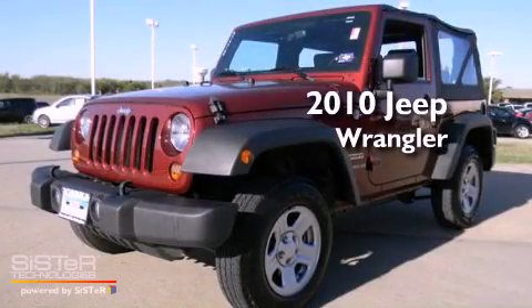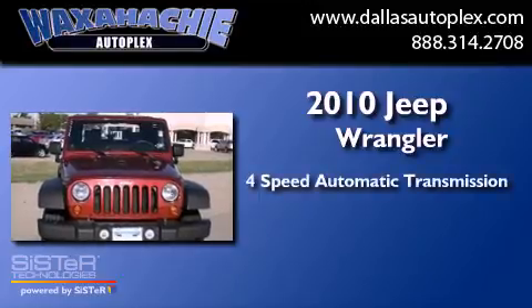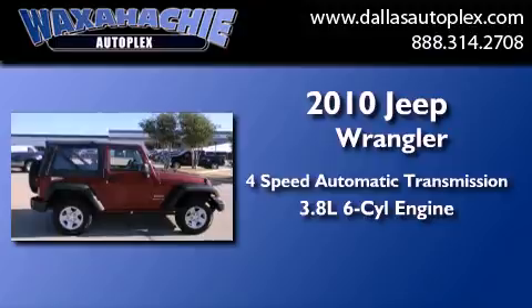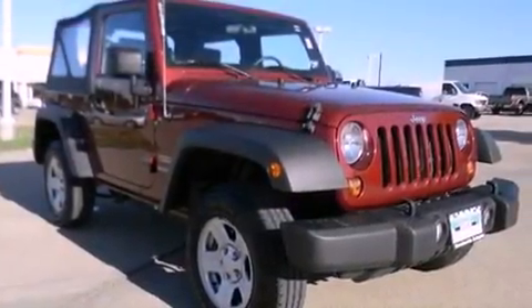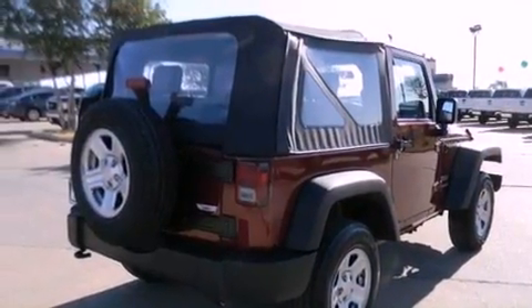This is a 2010 Jeep Wrangler. This SUV has a 4-speed automatic transmission and a 3.8-liter V6. Its top features include traction control and stability control systems, dual airbags, and this vehicle has less than 20,000 miles.